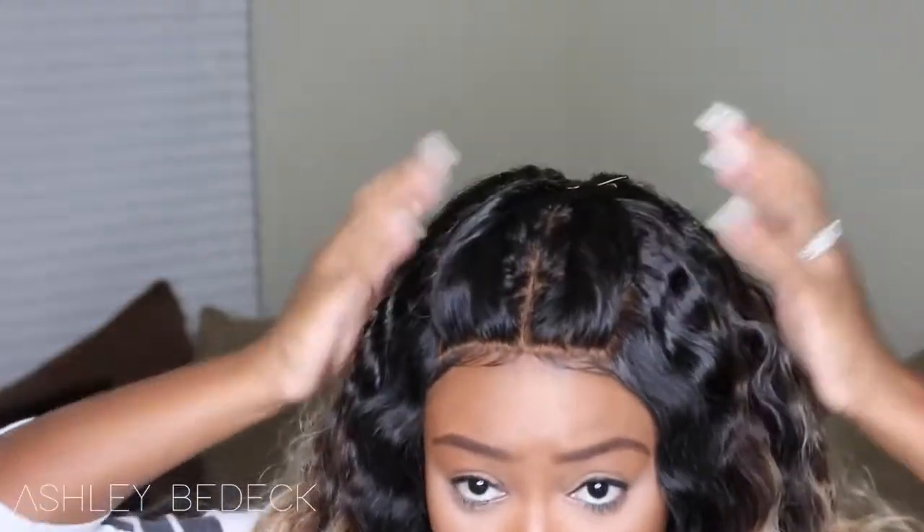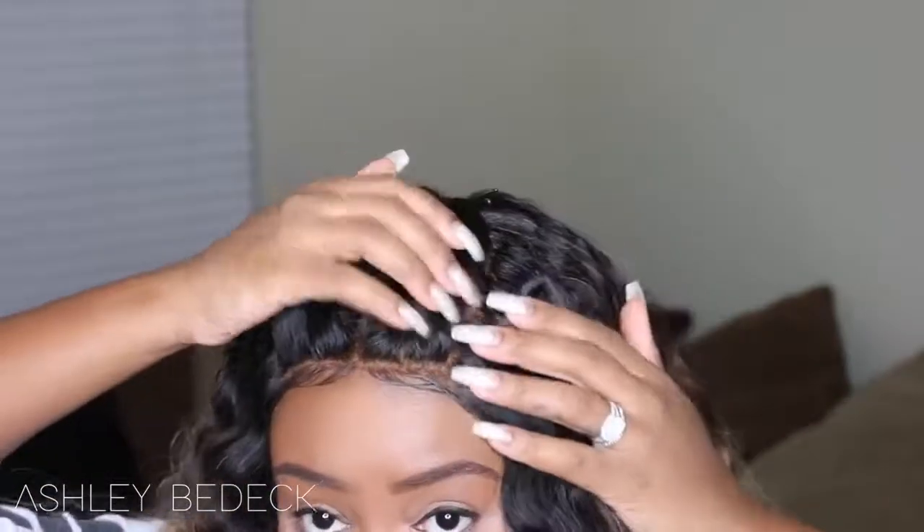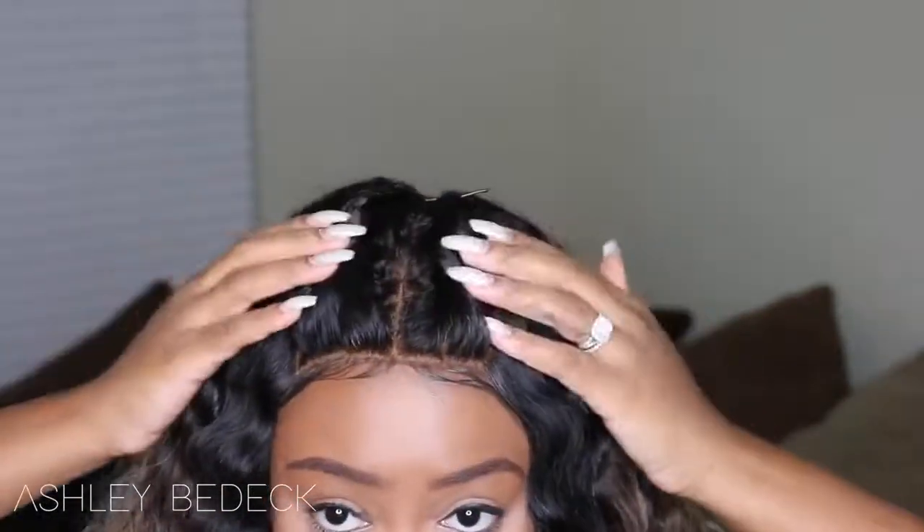This hair was originally body wave texture but I went ahead and crimped it for a beach wave look. If you want to do this look but want it to be more uniform, I would add a little bit of oil sheen or hairspray. Because the hair was super clean, crimping it resulted in a more fluffy look — which is really cute. I also decided to do my go-to style with frontals, which is just the two twisties.